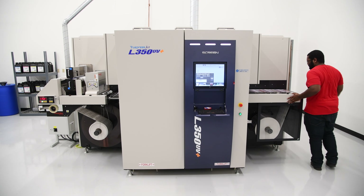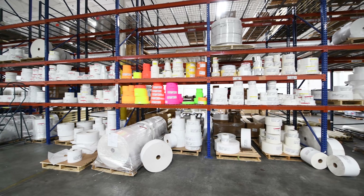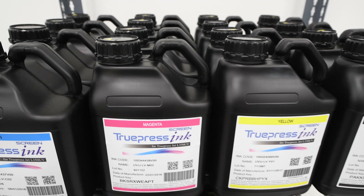For the most part, you can run anything you have. We were really shocked because the other competitors had a list of approved materials, and the Screen didn't need that because of the type of ink that they use. You don't need to top coat your material.